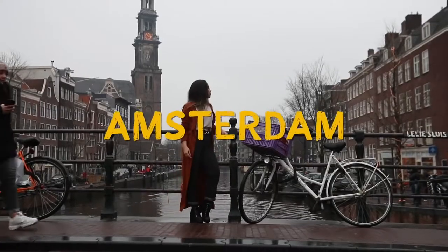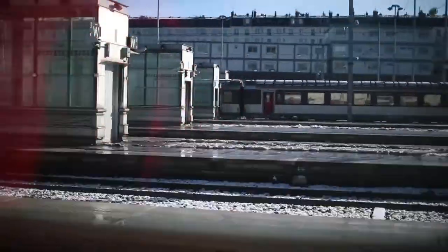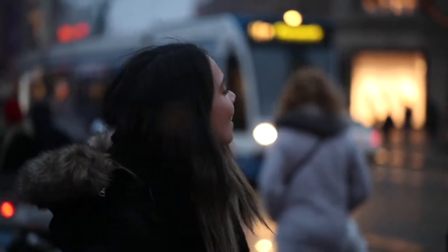Welcome to a brand new video guys. We've just arrived here in the city of Amsterdam. We actually took a train going from Paris all the way here with the Thalys line, which by the way is such a great way to get around.